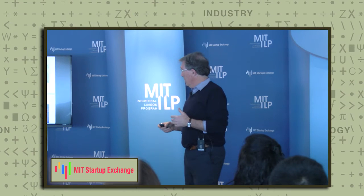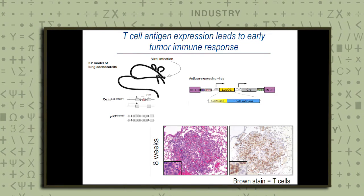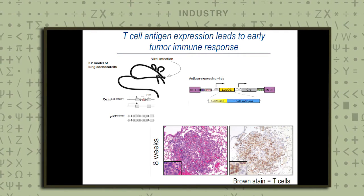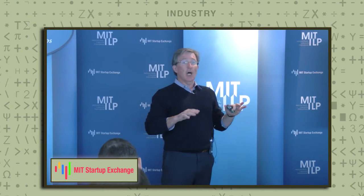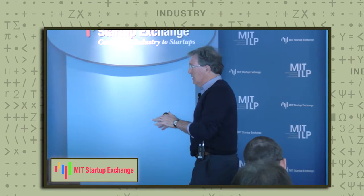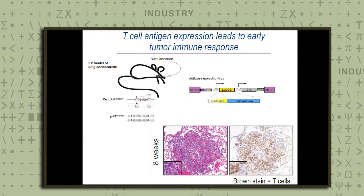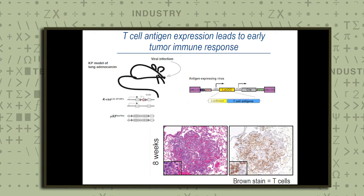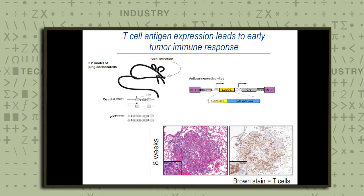We've used this method of introducing new genes into the cancer cells as they develop to address this question. It turns out you have to program the tumors with specific T cell antigens in order to observe an immune response. These tumors develop with relatively few additional mutations — relatively low mutational load — and don't have much for the immune system to see unless you program in additional proteins. This strategy allows us to develop immunogenic tumors. When we do, we observe a response: in brown, you can see immune cells infiltrating into these tumors as they're developing.